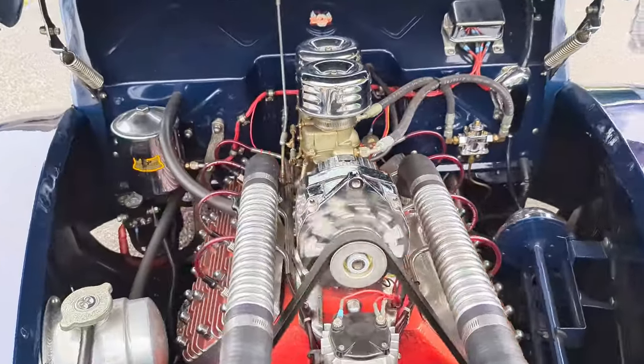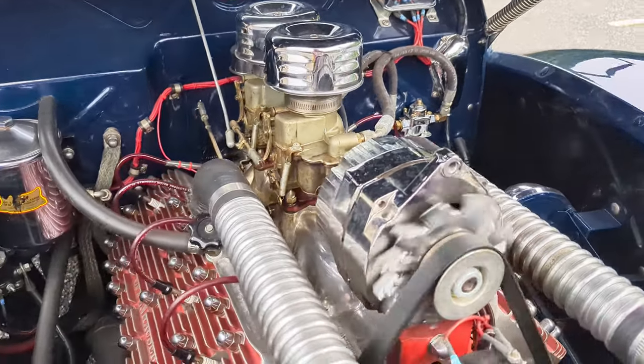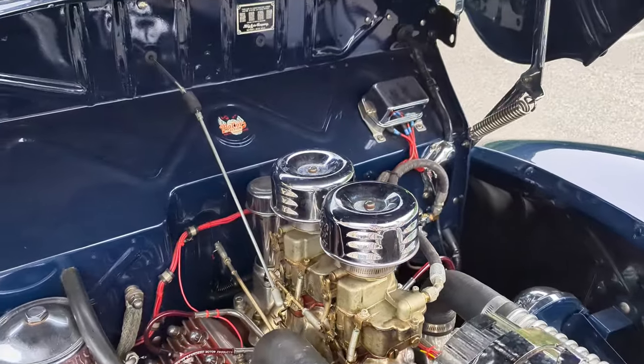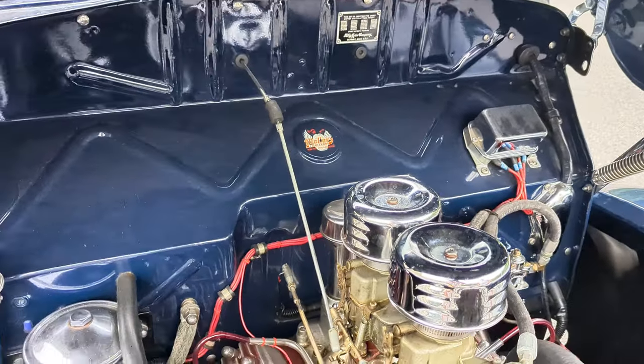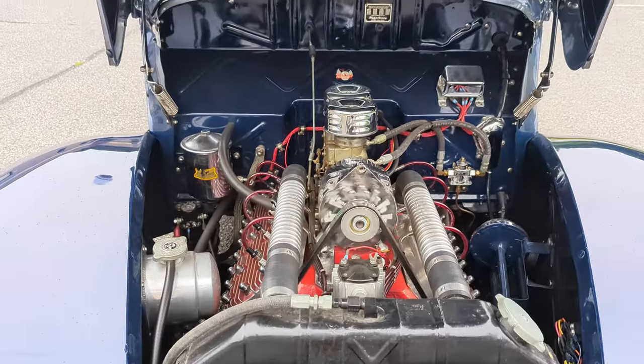It's got an electric fuel pump that's hidden, and there's also a hidden security switch in the trunk that cuts off all the electrics. Love all the stainless steel fittings — a lot of love went into putting this car together.